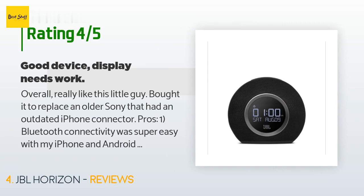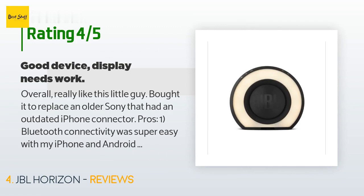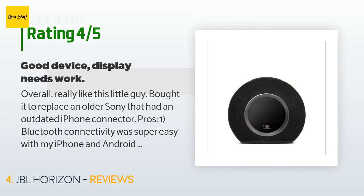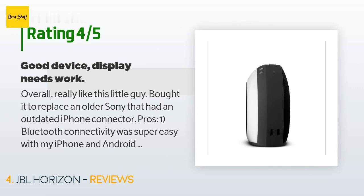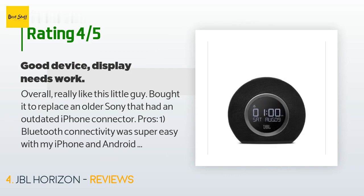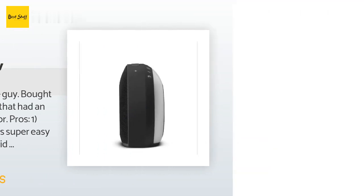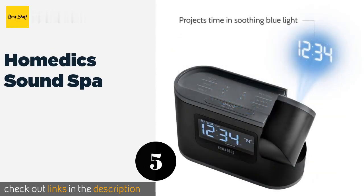A customer said: "Overall really like this little guy — bought it to replace an older Sony that had an outdated iPhone connector. Pros: (1) Bluetooth connectivity was super easy with my iPhone and Android devices; (2) sound quality is great, it really does fill the room with sound; (3) the alarms are pretty slick, neat little tunes that gently wake me up. Cons: (1) the reason I gave it four stars — the display that auto-adjusts according to light in the room seems to dim and brighten on its own whims. Really hate that, but since I'm not in the bedroom all day, it's not a huge deal."